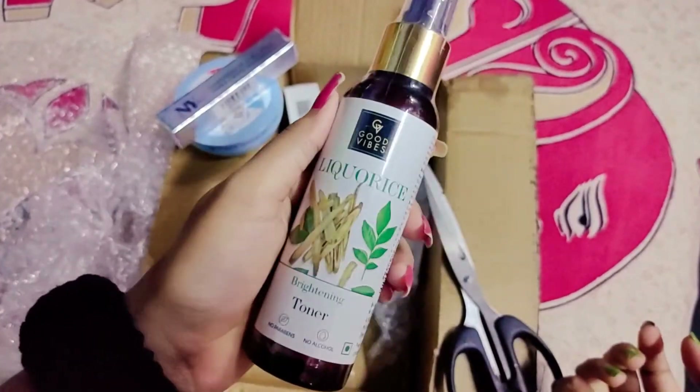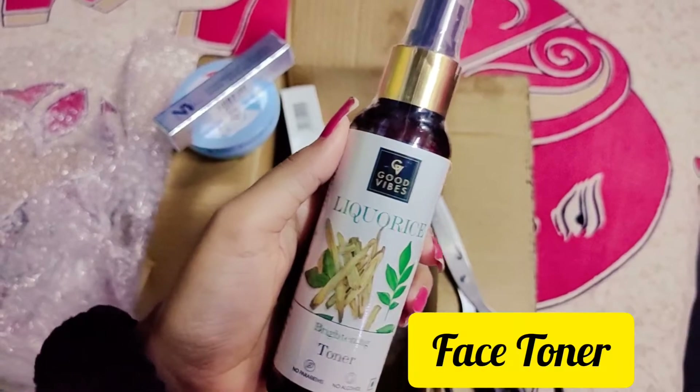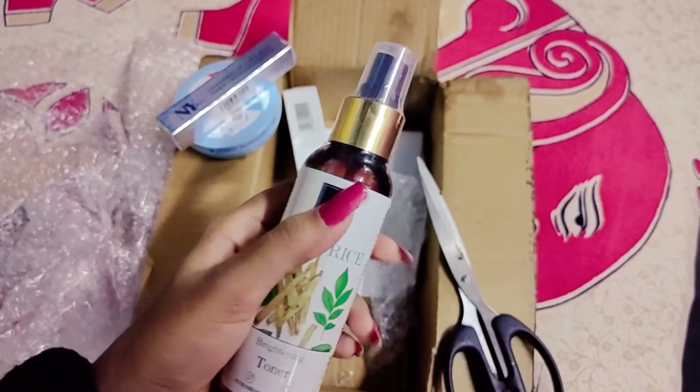This is Good Wife's Brightening Face Toner. This is the first time I purchased this product.